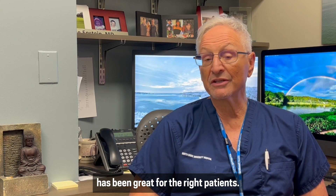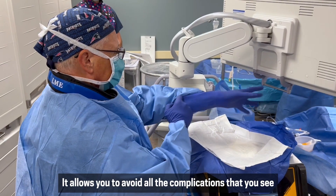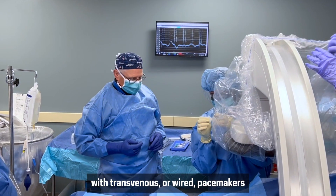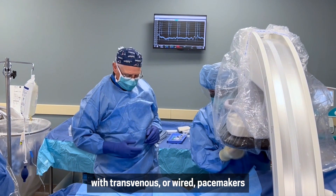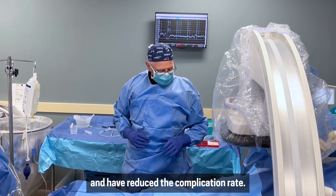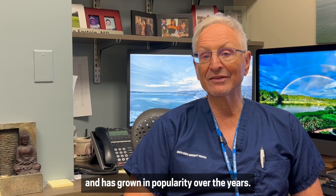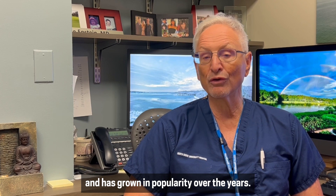The experience with leadless pacing has been great for the right patients. It allows you to avoid all the complications that you see with transvenous or wired pacemakers and has reduced the complication rate. It's a very simple, straightforward procedure and has grown in popularity over the years.